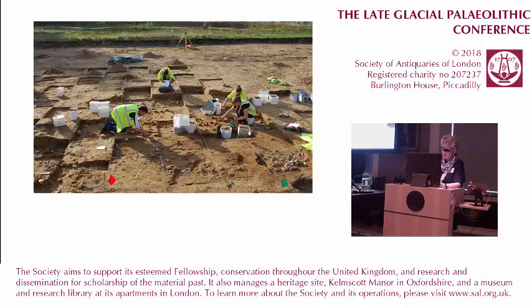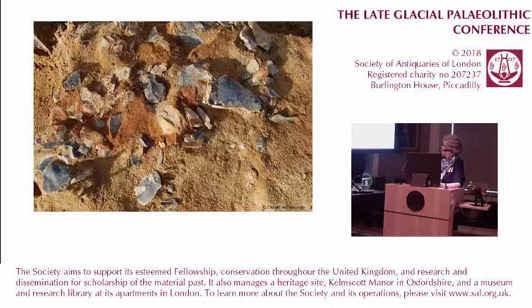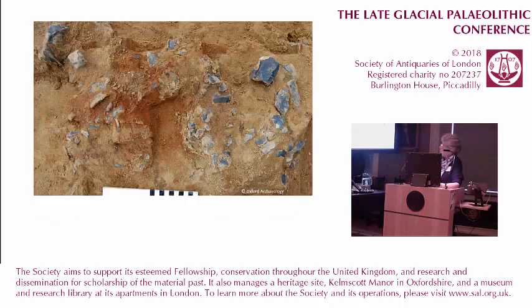These images show the excavation in progress. The flint artefacts are very well preserved and most are unpatinated. It was recognised at the time that microwear analysis might be a possibility, and the artefacts were all kept unwashed, with many retaining their adhering sediments. There's another little scatter here that actually includes a core. It was also obvious from the start that refitting was another very good possibility for this site.